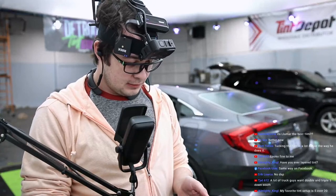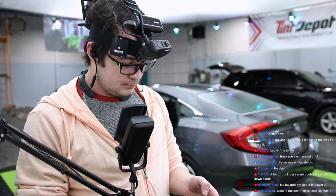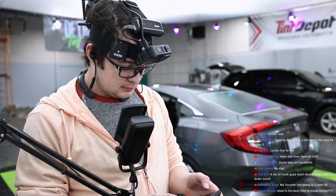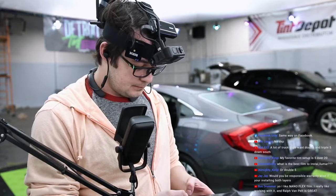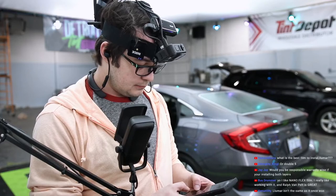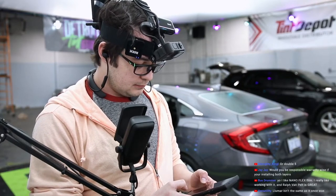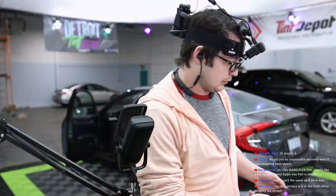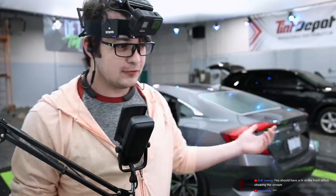Oh, they're waiting up front so I'm just gonna text them a link to the video. Let's do this — how do we share? Where's the share button? Oh, there it is — chat's covering it, get out of here chat. I should have a TV in the front. Yeah, but I want to put a TV in the back here too so I can read more comments.